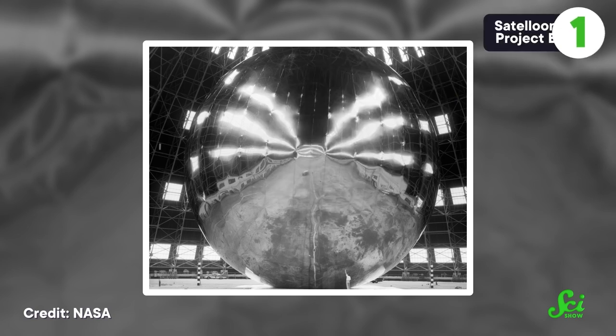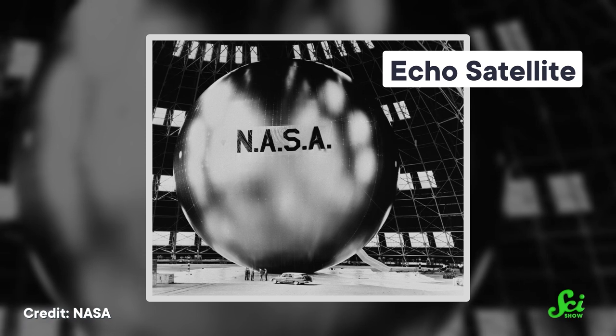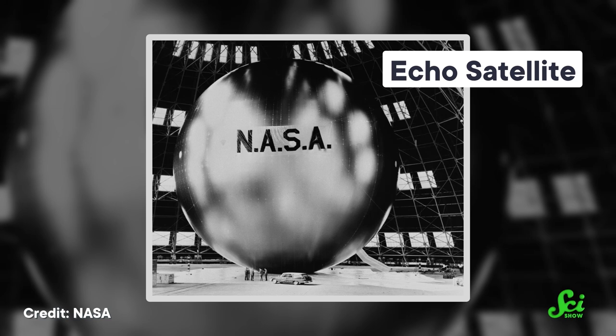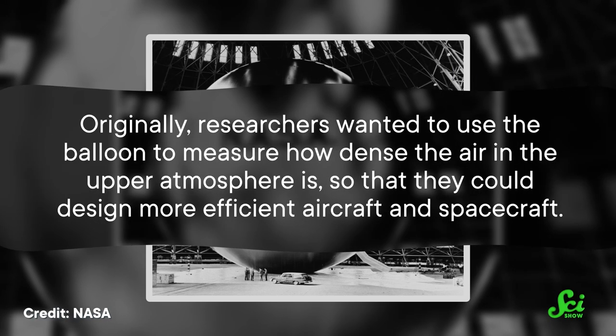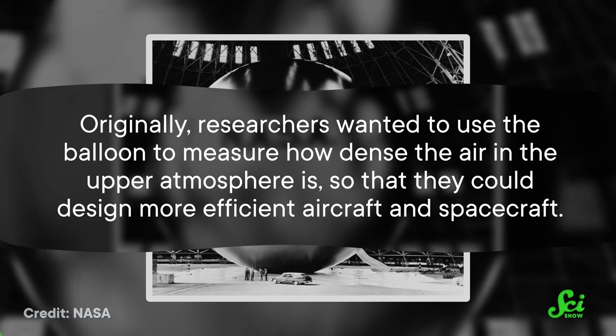Before satellites were floating boxes with solar panel wings, they were balloons. In the late 1950s, NASA engineers were working on a sateloon of sorts called Project Echo. The Echo satellite was something like a giant metallic birthday balloon, the width of three school buses, capable of holding more than 18,000 kilograms of air inside. Originally, researchers wanted to use the balloon to measure how dense the air in the upper atmosphere is, so they could design more efficient aircraft and spacecraft. But it ended up essentially being a guinea pig for future satellite communication instead.